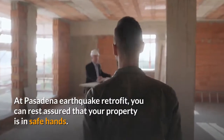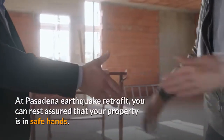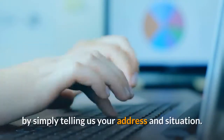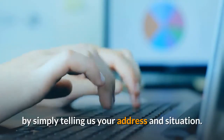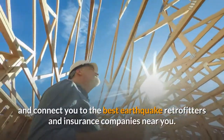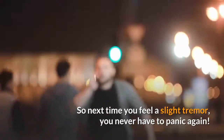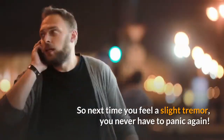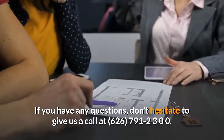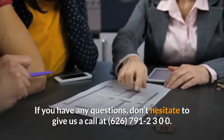At Pasadena Earthquake Retrofit, you can rest assured that your property is in safe hands. All you have to do is sign up for a seismic evaluation by simply telling us your address and situation. We will give your home detailed reports and connect you to the best earthquake retrofitters and insurance companies near you. So next time you feel a slight tremor, you never have to panic again. If you have any questions, don't hesitate to give us a call at 626-791-2300.